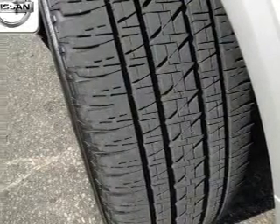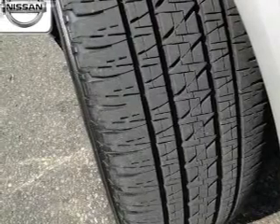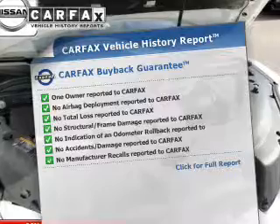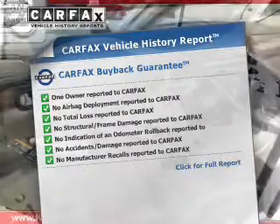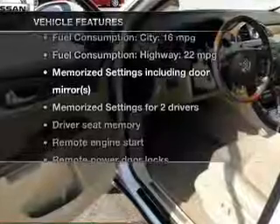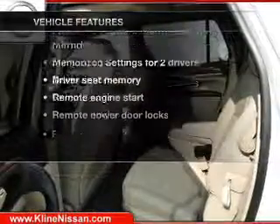Heated seats make cold weather driving more endurable and memory settings make for a more comfortable ride. This vehicle comes with a CARFAX report, which reduces your buying risk by providing the vehicle's history before you purchase. And with these notable features, you won't want to miss out on the opportunity to own this amazing ride.